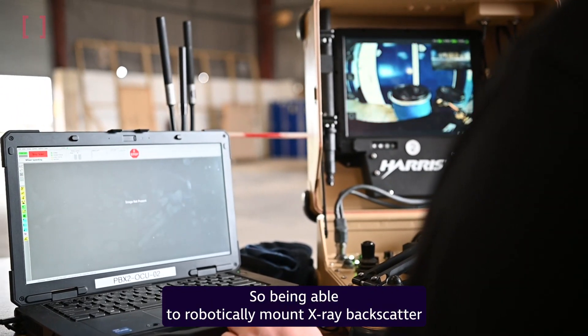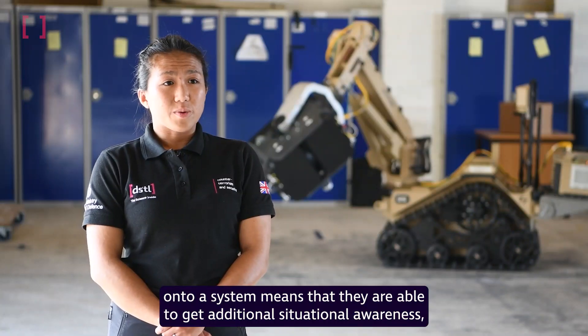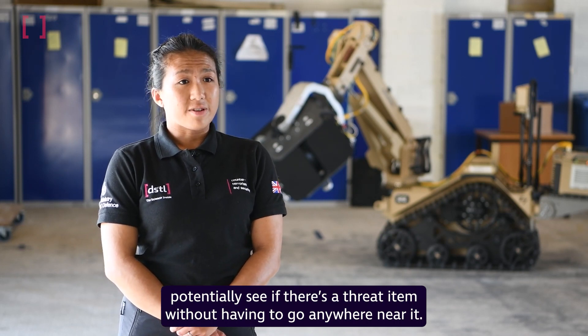Being able to robotically mount X-ray backscatter onto a system means that they are able to get that additional situational awareness, and potentially see if there's a threat item without having to go anywhere near it.